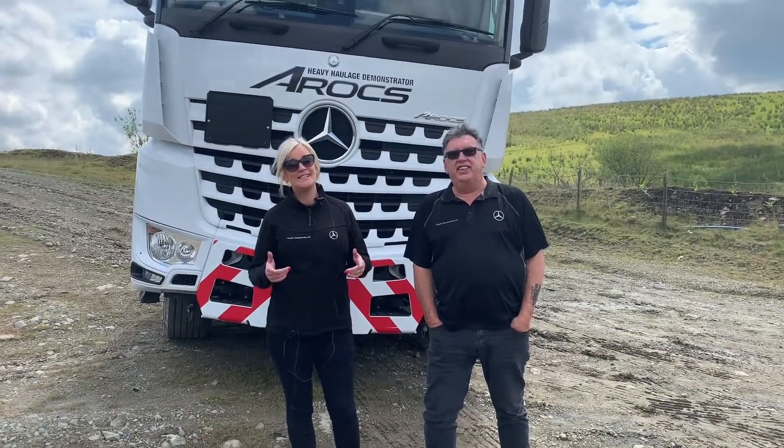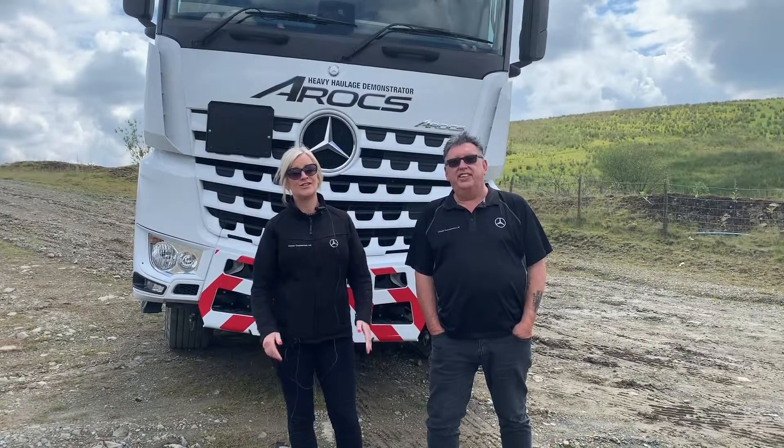If you need any more information than we've given you today, please don't hesitate to get in touch with Sicily Commercials at Blackburn.